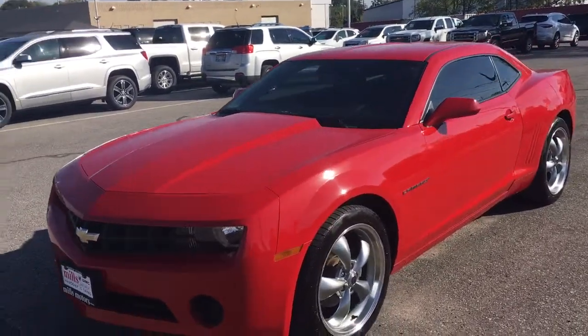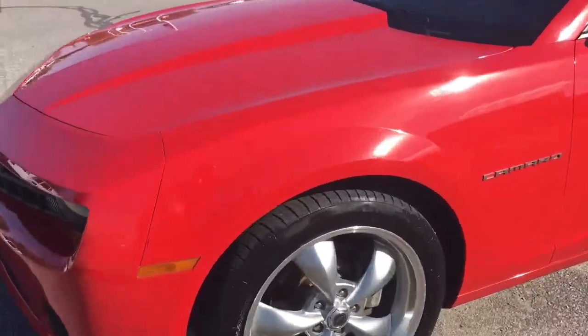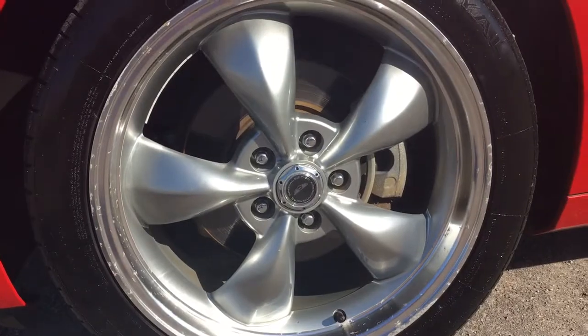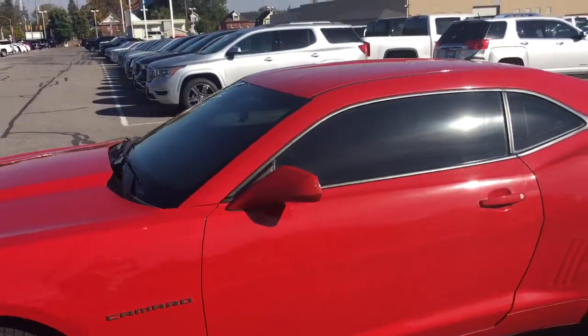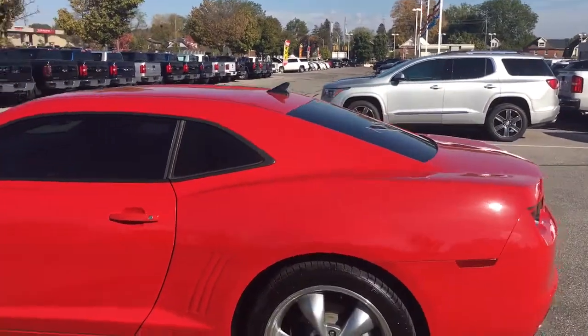Taking a look at the outside of the vehicle, here's a closer look at the 20 inch five-spoke wheels — they look very nice. The classic pony car design body is in very clean condition as you can see.